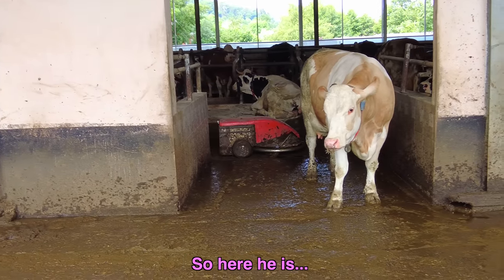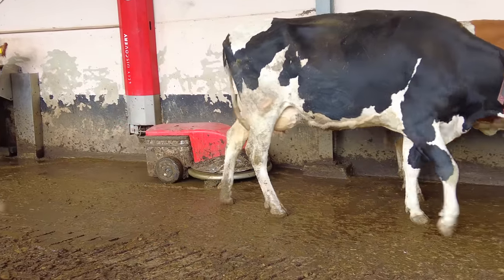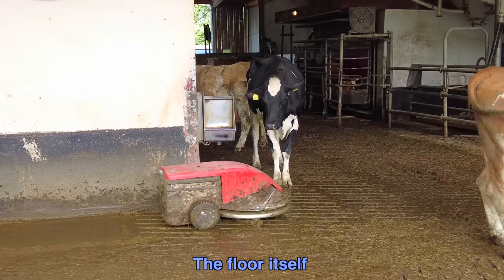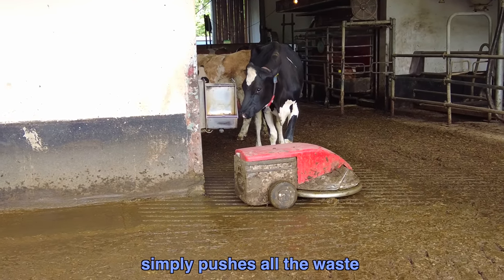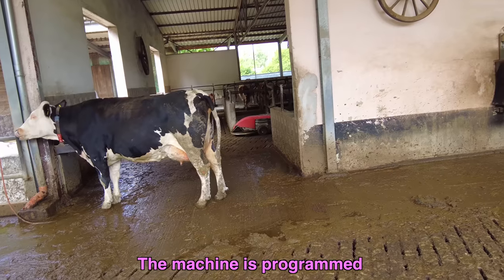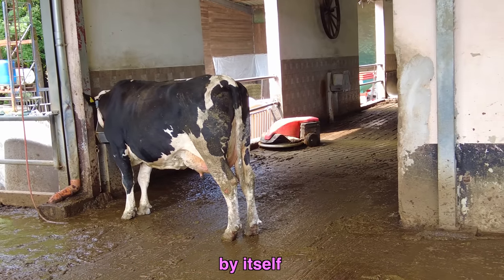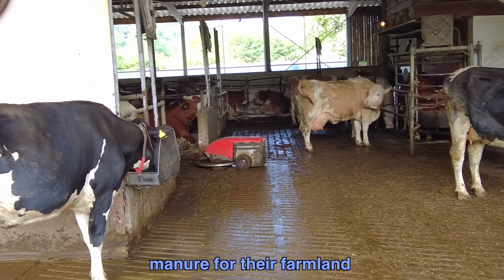So here he is — the poop robot. There's actually a 1,000 cubic meter holding tank under the floor of this building. The floor itself has slits on it, so the cleaning robot simply pushes all the waste down into this tank through the slits. The machine is programmed so that at certain times of the day it will start its job, and then after that it goes back to its charger by itself. And this waste is used as manure for their farmland.